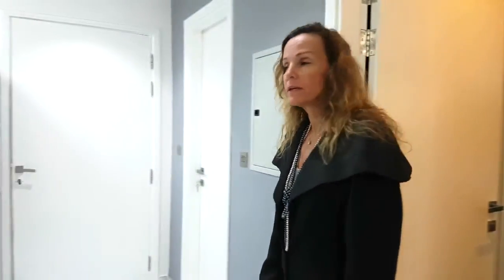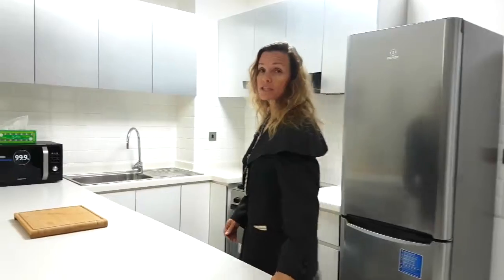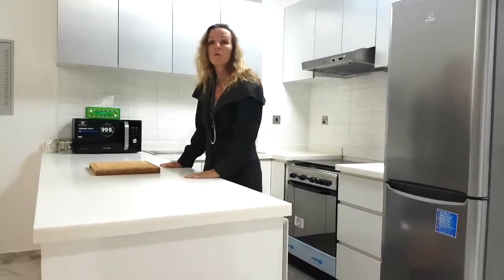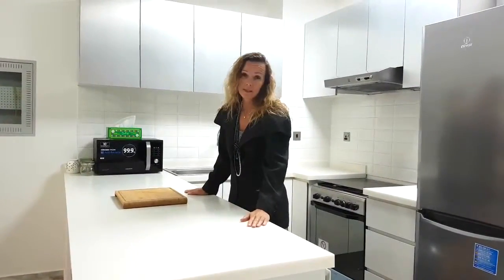Moving from the bathroom into the kitchen — not only are there great finishings in the bathrooms, but they're also in the kitchens as well. One of the lovely features of the kitchen is the fact that they use quartz as a finishing top to the unit, allowing it not to be stained.